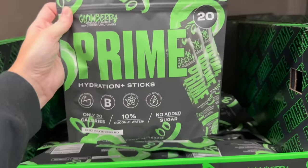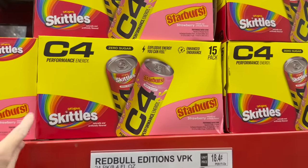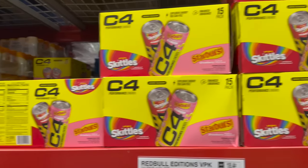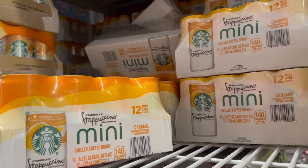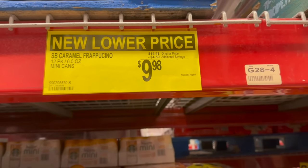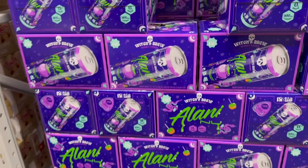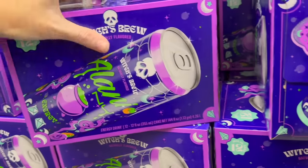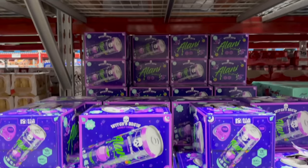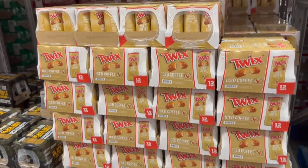They have the Glowberry Prime sticks. There's also C4 energy drinks in Skittles and Starburst flavors for $19.98 - you get 15. Over here they have mini frappuccinos on instant savings or new lower price at $9.98. They also have the Alani Witch's Brew 12-pack for $17.98 and Twix iced coffee in a 12-pack of cans for $15.98.